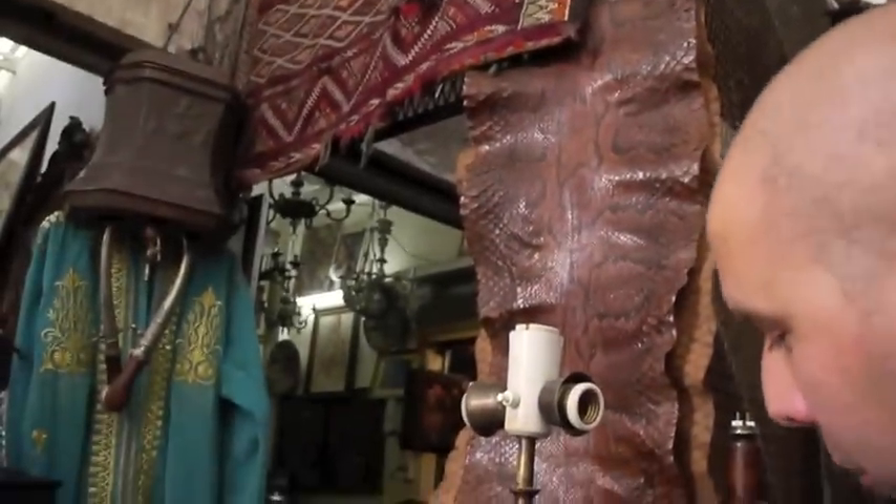Well, check this out. This is a snakeskin, probably from the jungle. That's beautiful.